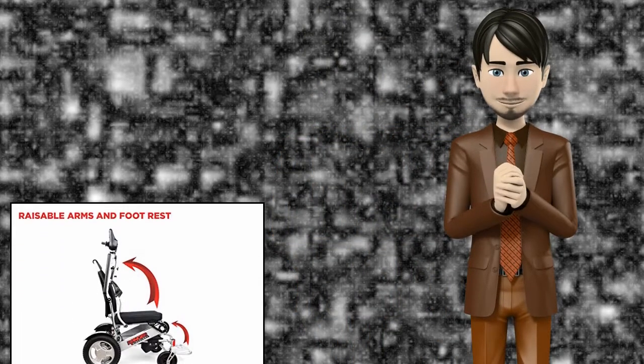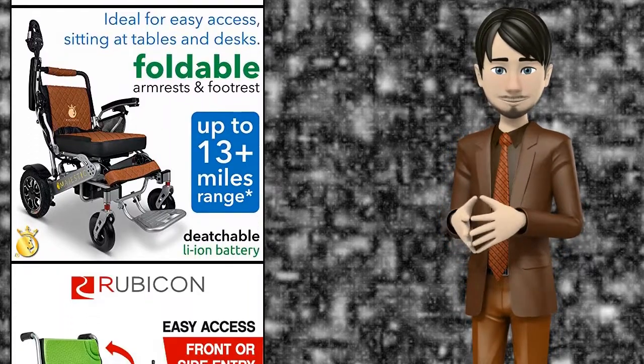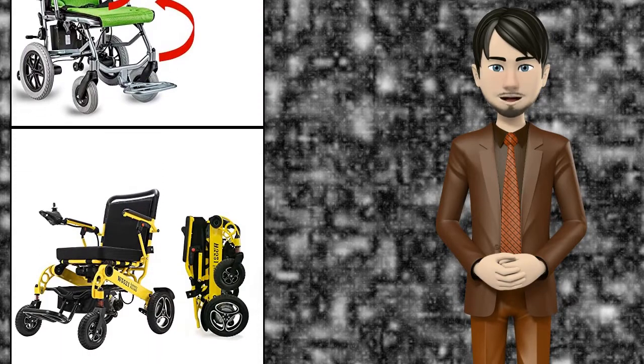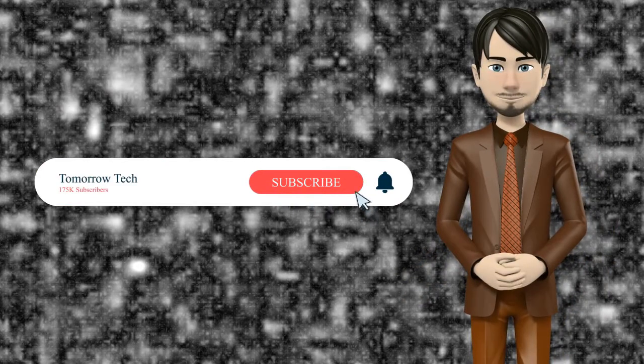Hi guys! In this video I will talk about Amazing Top 10 Foldable Electric Wheelchairs. I hope this video will help you to make the right decision. If so, give me a like and subscribe to my channel. Also turn notifications on to receive Amazing Top 10 Products videos.